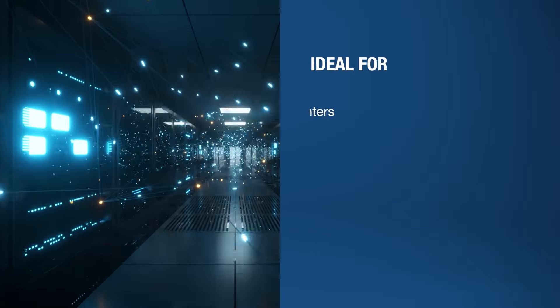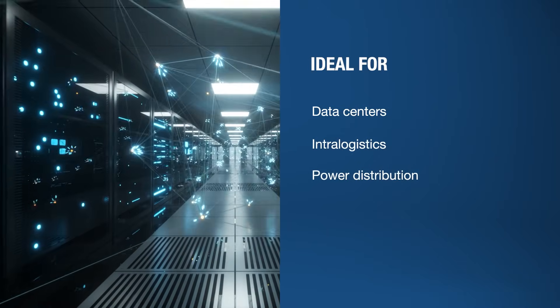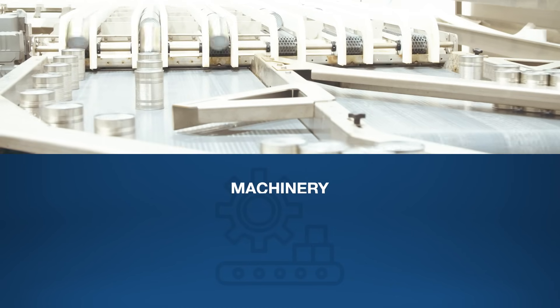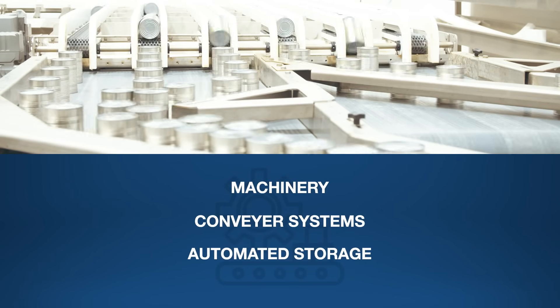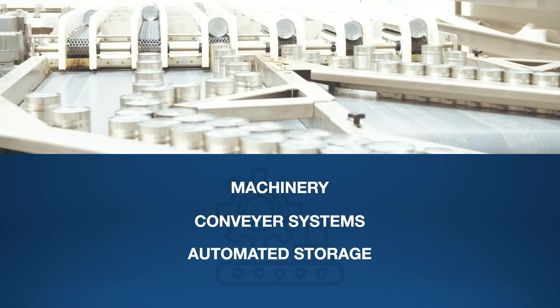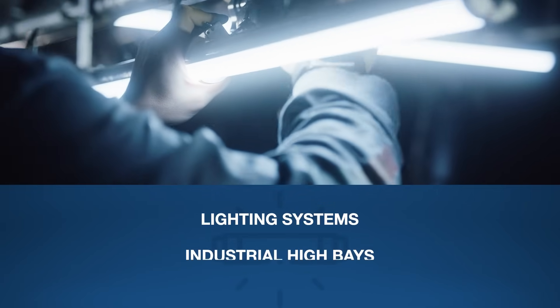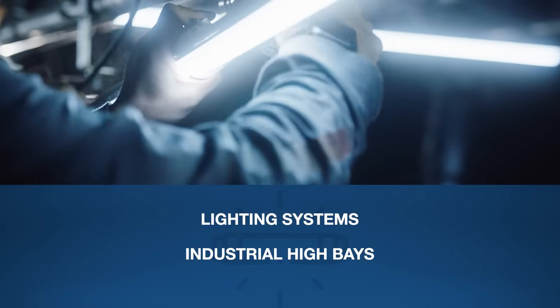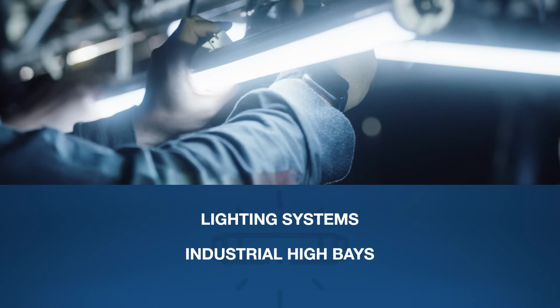Ideal for data centers, intra-logistics, and power distribution, they simplify installations while enhancing efficiency. In machinery, conveyor systems, and automated storage, they enable seamless integration and optimized power management. Their modular, adaptable design makes them perfect for lighting systems and industrial high bays, ensuring dependable, future-proof connectivity across diverse industrial applications.